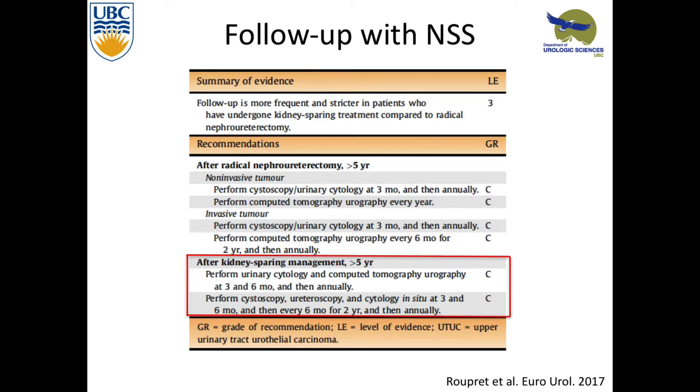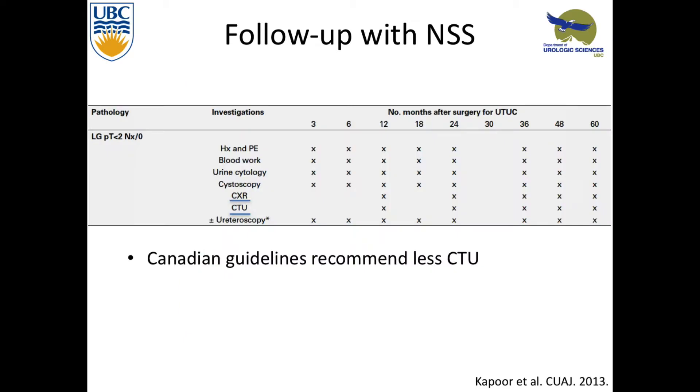I keep talking about close follow-up. The European guidelines say you need urine cytology, CT scan, cystoscopy, ureteroscopy, and upper tract washes — you really have to be sure there's nothing there, especially if this is an elective patient with a healthy contralateral kidney. Looking at the Canadian guidelines, very similar. We're doing a little bit less CT, not doing the three-month CT, and doing more chest X-rays to make sure they're not progressing systemically.